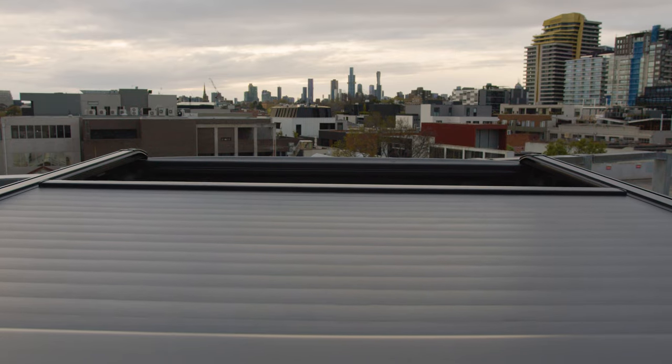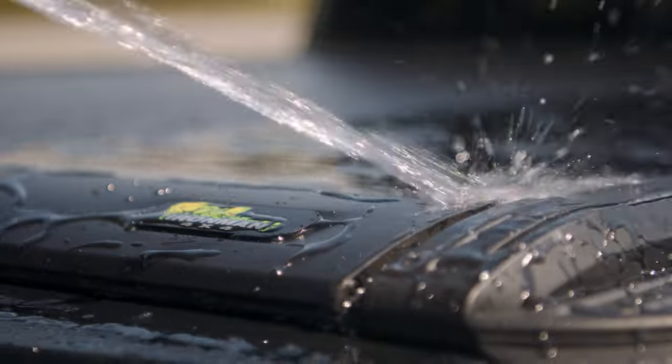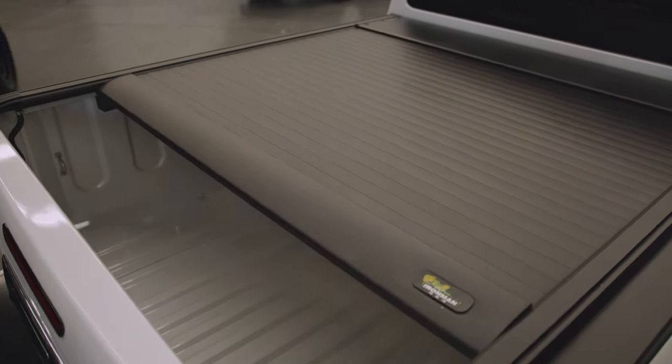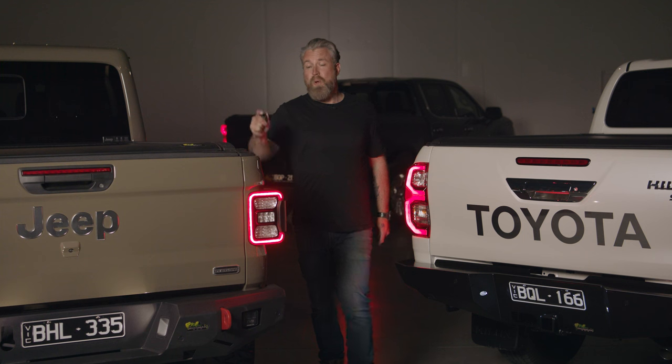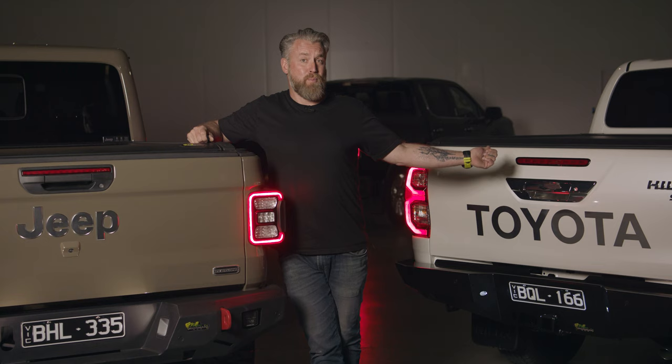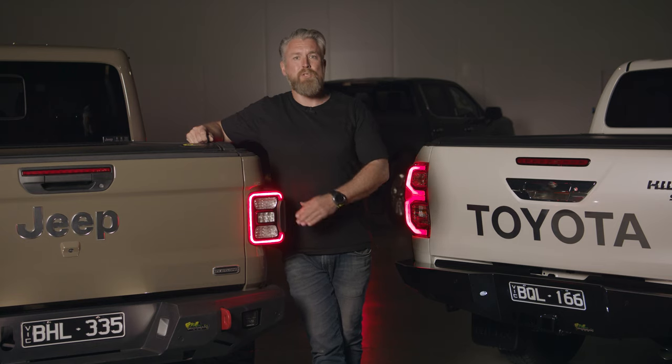Not only is the SlideAway sealed and weatherproofed, it has built-in gutters designed to draw the water from the top. SlideAway is available at more than 100 of our nationwide stores.